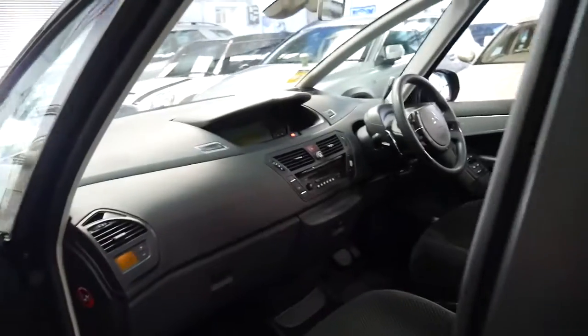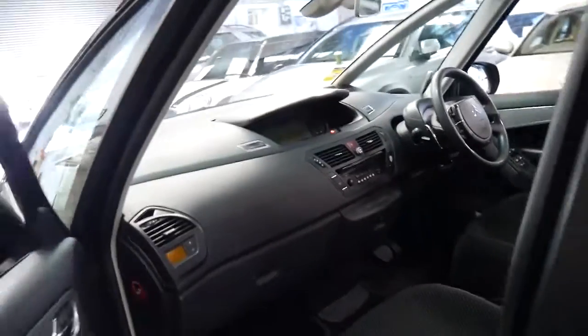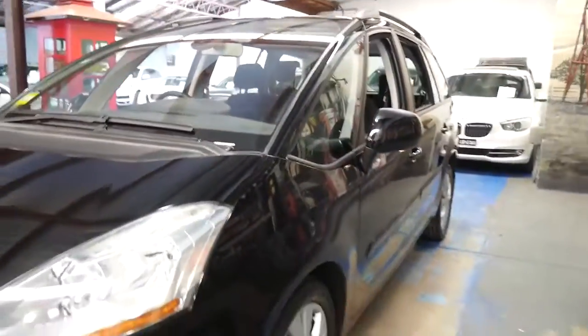It's got a good set of books to it, it's got the manuals, it's been well serviced, and it drives beautifully. And to be able to get a family car in a diesel which is safe, economical, and reliable is a great thing.